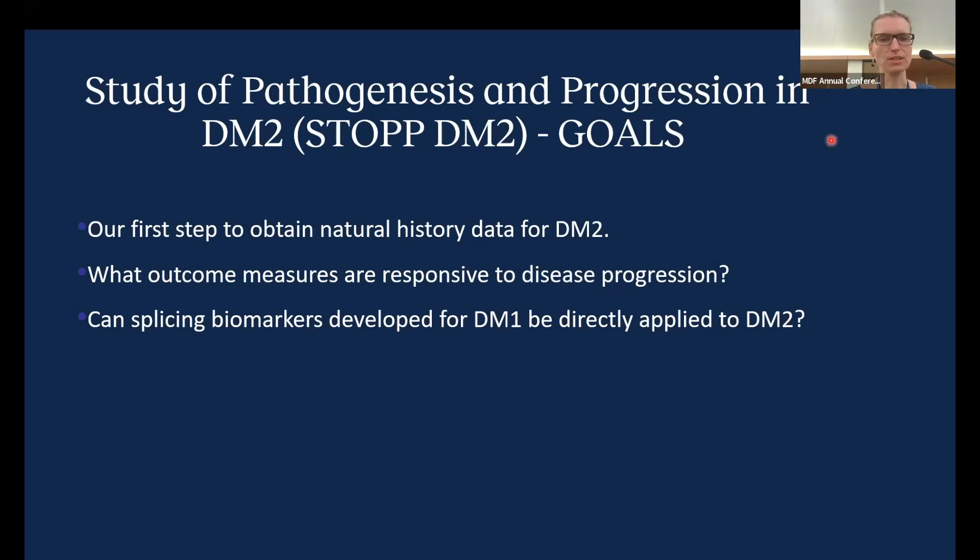I would like to transition to the second study — a natural history study covering three years of disease. This natural history study called STOP-DM2 was our first step to obtain natural history data in DM2. We were interested in what outcome measures are responsive to disease progression over those three years, and also whether splicing biomarkers developed for DM1 and currently used in DM1 clinical trials can be directly applied to DM2 or whether modifications are required. We also did muscle biopsies in our participants.